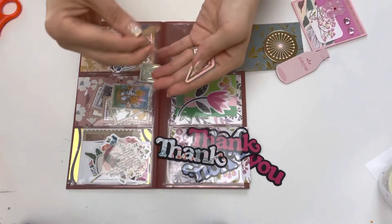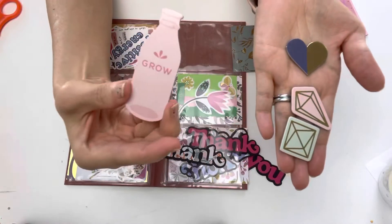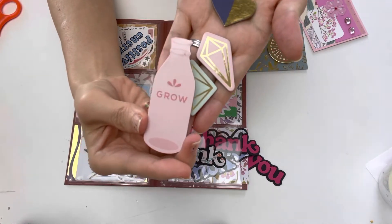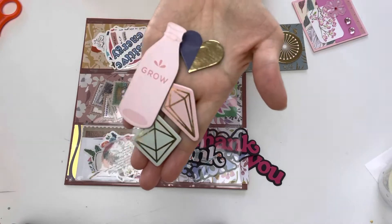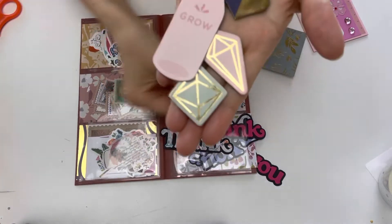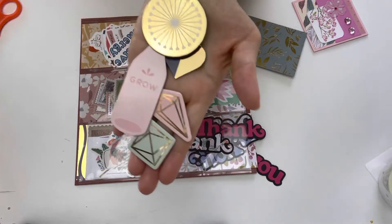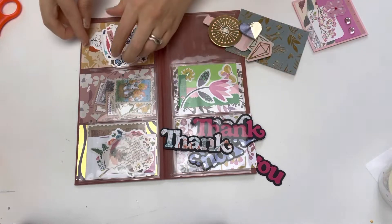She's included some chipboard pieces for me and I love these. This one is like a water bottle that says 'Grow' and it's pink - oh my gosh! And look at this heart piece, it's foiled and will be so great to layer for embellishment making. Thank you so much.